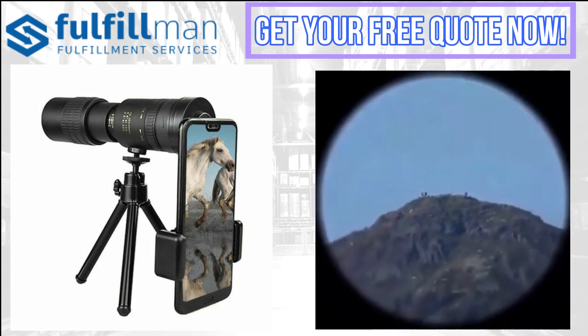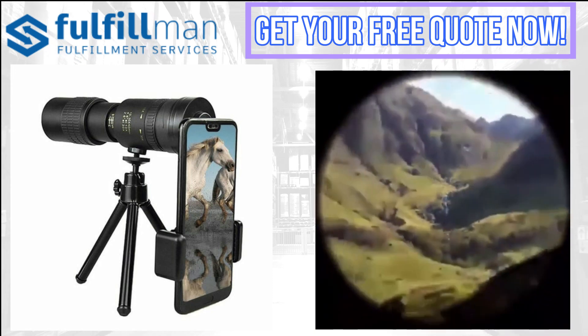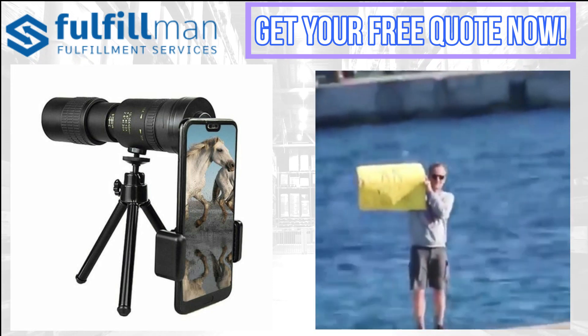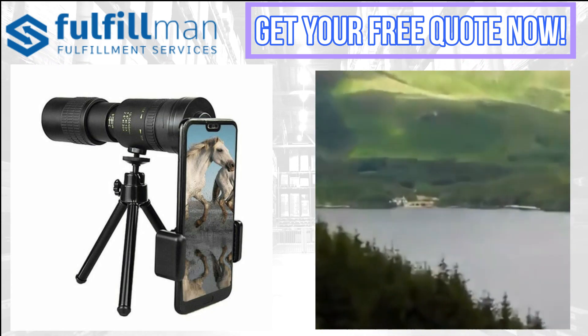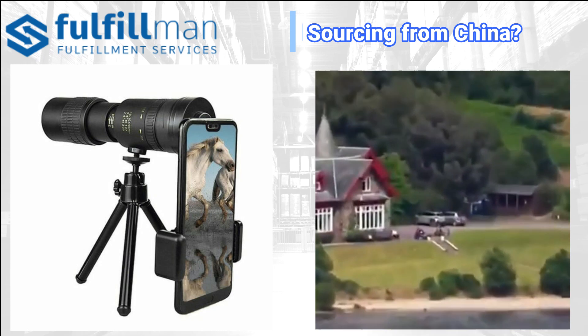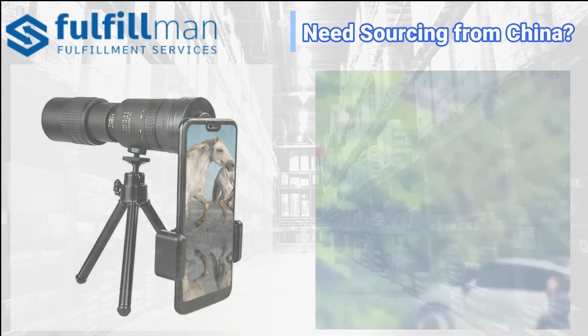The shell is made of titanium alloy with higher specific strength and weighs only 1.1 pounds. After retracted, the length is only 7.87 inches, and you can easily put it in the backpack or pocket when hunting, traveling, or camping. It's waterproof, dustproof, and has a shockproof design.